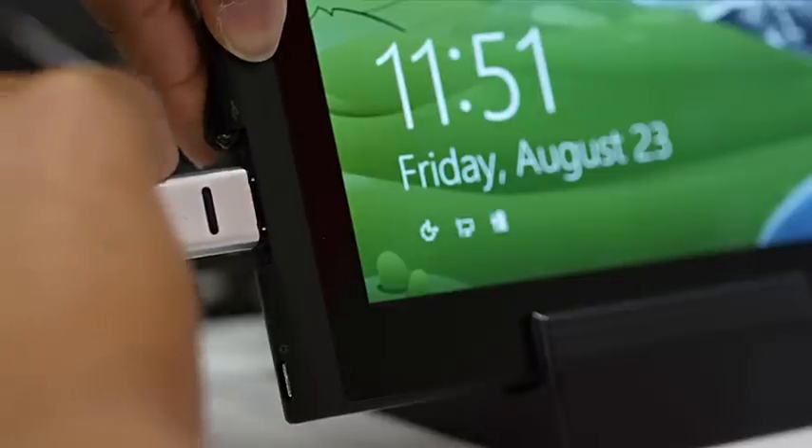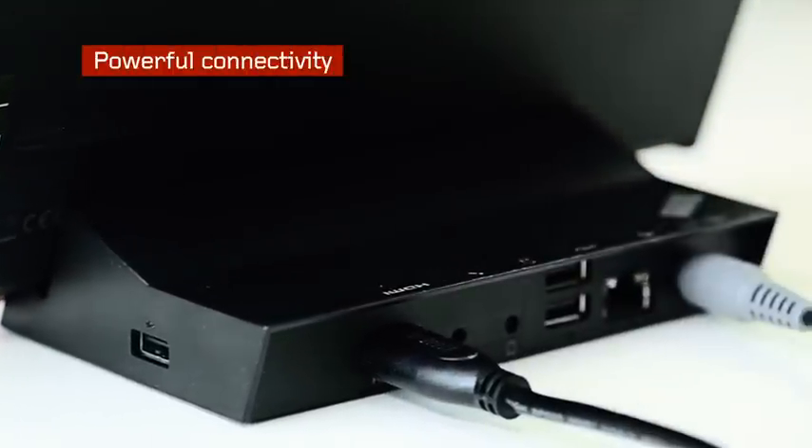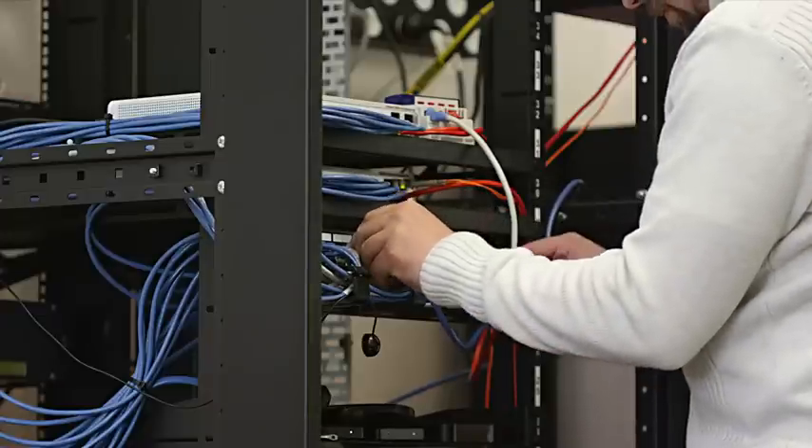The number of ports on the Lenovo ThinkPad Tablet 2 dock is incredible. It has HDMI for video input and output. It has USB which allows students to connect their own devices. And it has Ethernet which allows us to centrally manage the device.